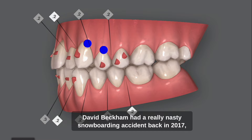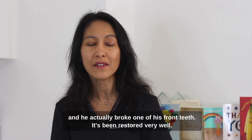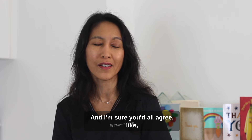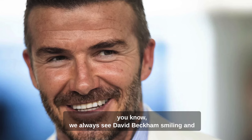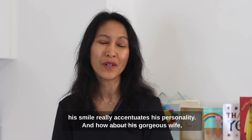David Beckham had a really nasty snowboarding accident back in 2017, and he actually broke one of his front teeth. It's been restored very well. We always see David Beckham smiling and laughing, and his smile really accentuates his personality.